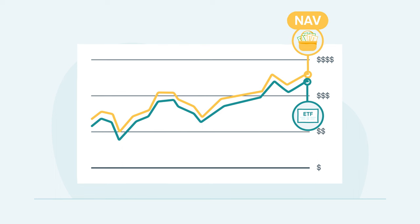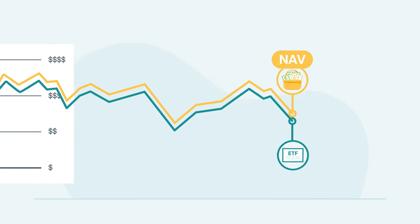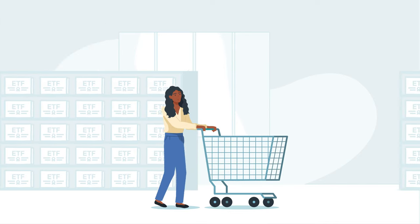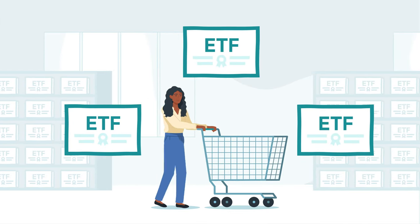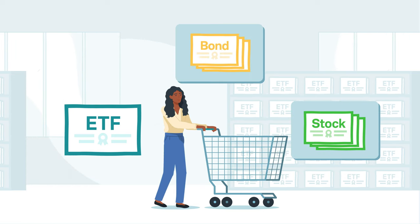These discrepancies are due to the way ETFs trade and track the value of their component investments and are typically minor. Just like there are a variety of mutual funds, there are a variety of ETFs, each with its own stated objective. Some ETFs invest in stocks, others may invest in bonds or other assets.